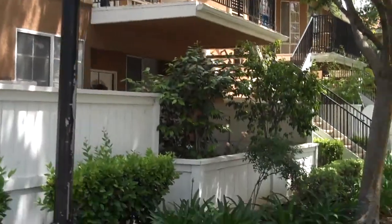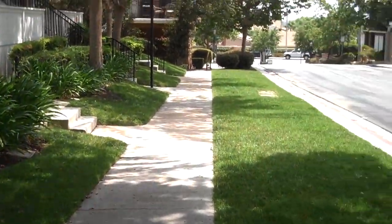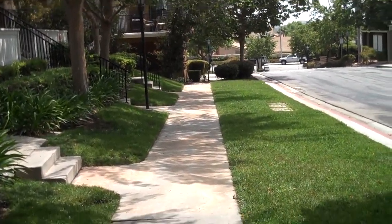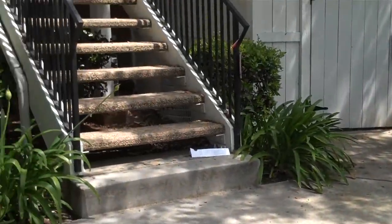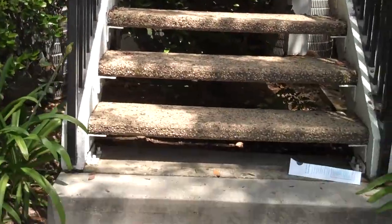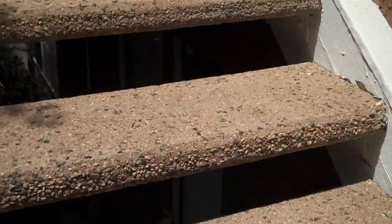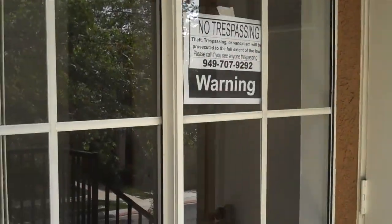As I mentioned, it's the upper unit. Nice walkway, here are the stairs. Now let's go up and look at it. Nice little patio area, nice windows, and a tile entry.